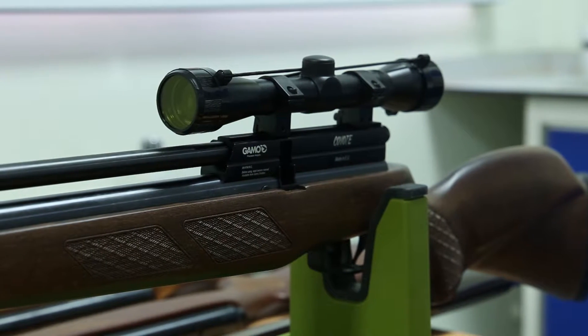The new Ballistics Lab is based on air rifle and air gun technology. It still enables us to demonstrate and teach many of the principles and techniques used in real firearms examination, but of course it's a much safer environment.